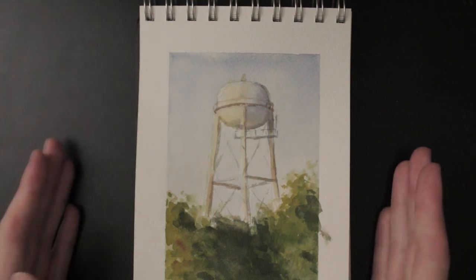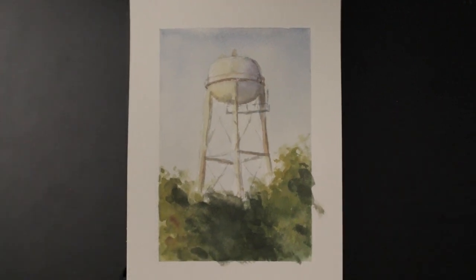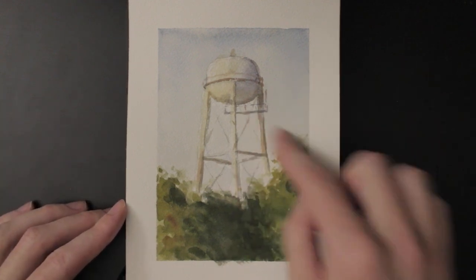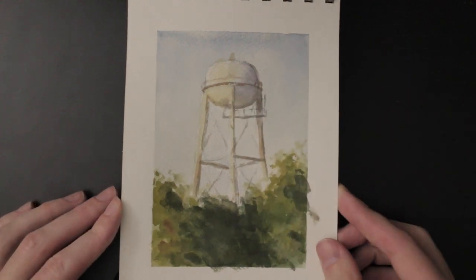Here's a water tower from UC Davis — pretty iconic water towers they have in town. I was able to capture that. I kind of overworked the foliage here, but I got some nice lighting and shadow effects, pretty subtle effects there. I'm pretty happy with that.